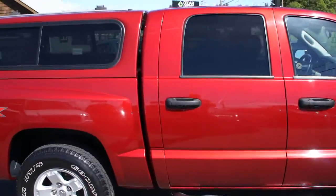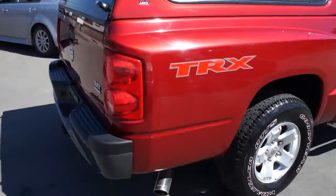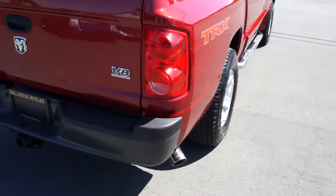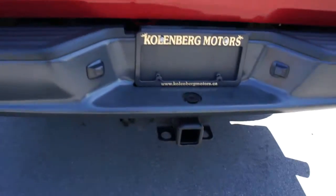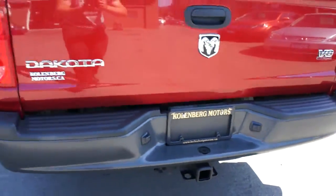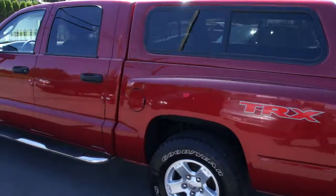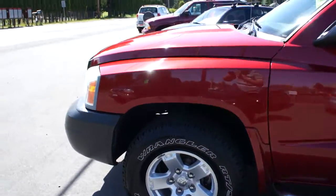Stainless step bars. All tinted glass in the rear, including the canopy. It has dual Magnaflow exhaust with stainless tips. Trailer tow package. The paint's in great condition.